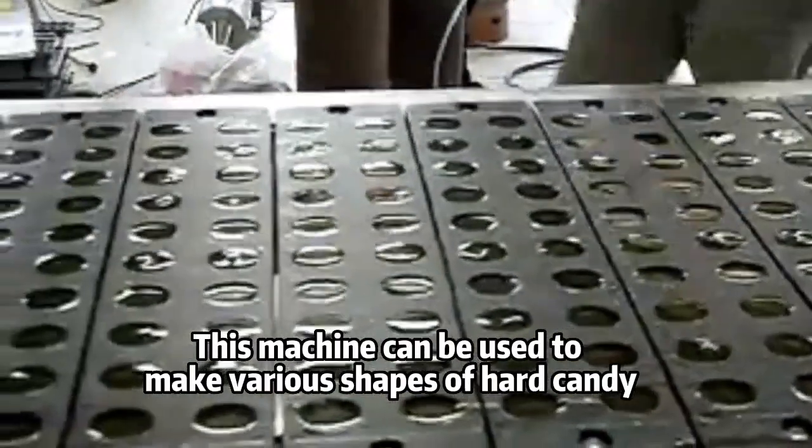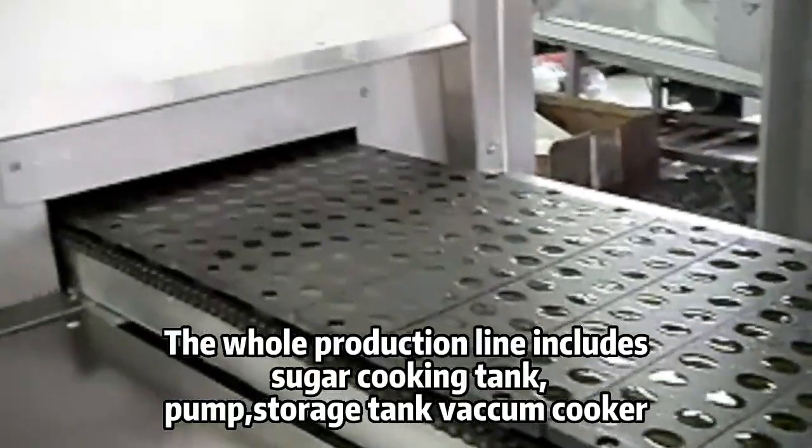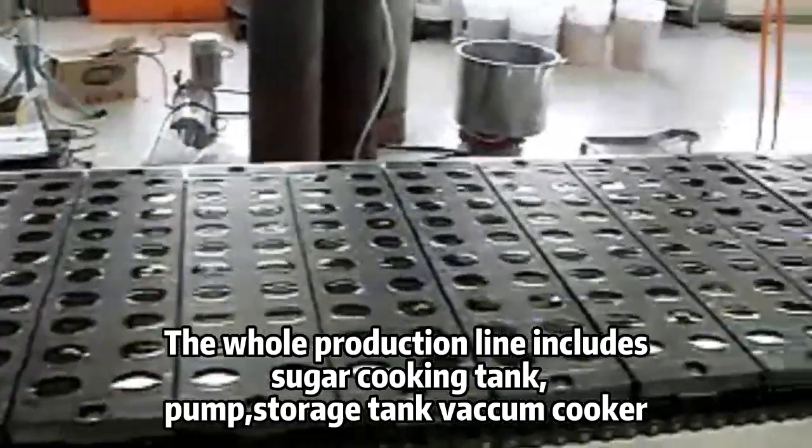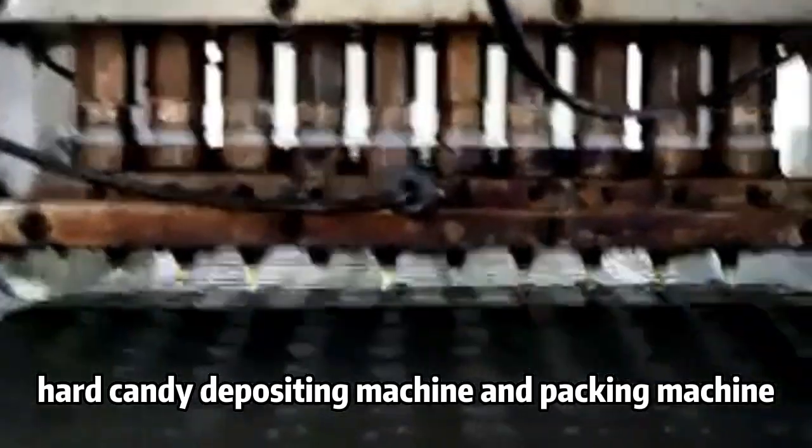This machine can be used to make various shapes of hard candy. The whole production line includes a sugar cooking tank, pump, storage tank, vacuum cooker, hard candy depositing machine, and packing machine.